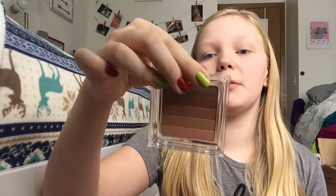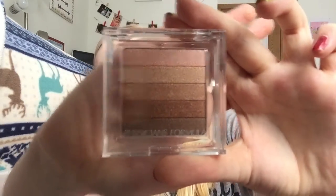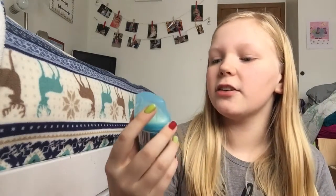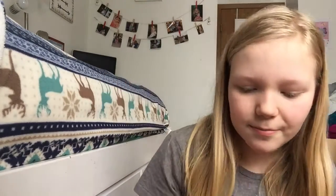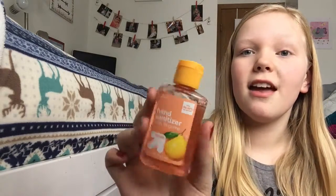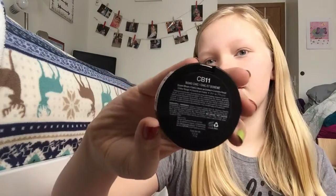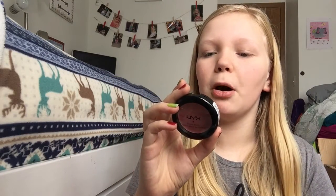It looks like this — I took it out of the packaging because I wanted to test it out. Then I got this little mini travel size Secret Sense Expressions deodorant, and this fresh tangerine hand sanitizer. And then I got this NYX cream blush — it's a really pretty rosy color, it's in the shade 'Boho Chic.' I think that's kind of cute.